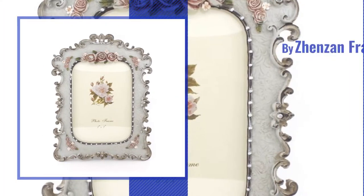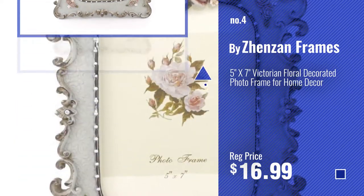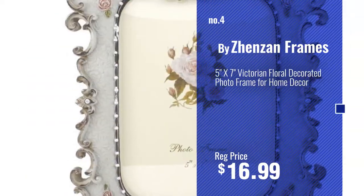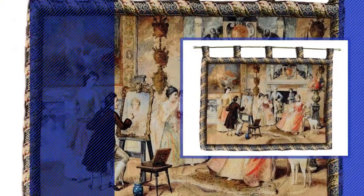Number 4, buy his hands and frames. Number 5, buy Tash Home Fashion.